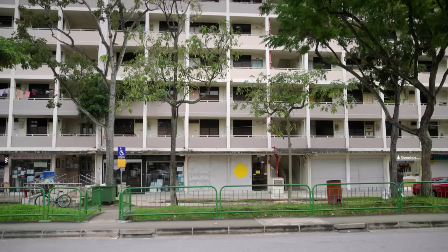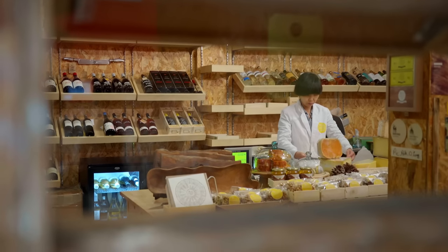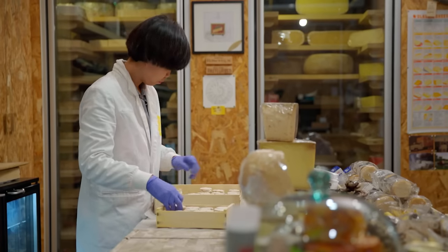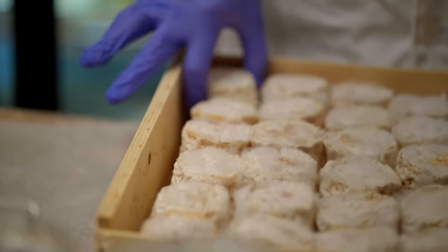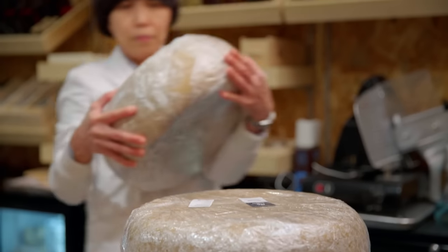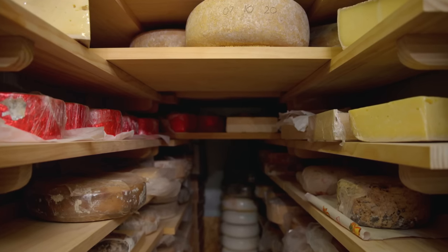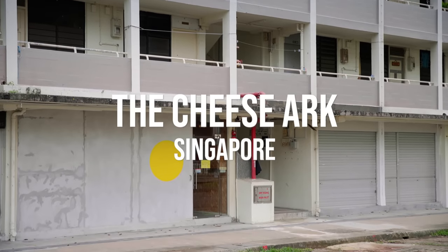Singapore isn't just a hub for the transfer of cargo between east and west — it's also the final destination for unique goods otherwise unavailable in the island's tropical climate. This is the Cheese Arc, a local specialist store run by Ai Ming. As the name suggests, it specialises in importing one thing. They sell really ancient and old cheese, and are located in the oldest HDB block built in Singapore, in Queenstown.